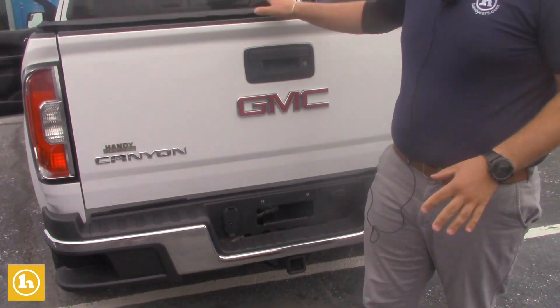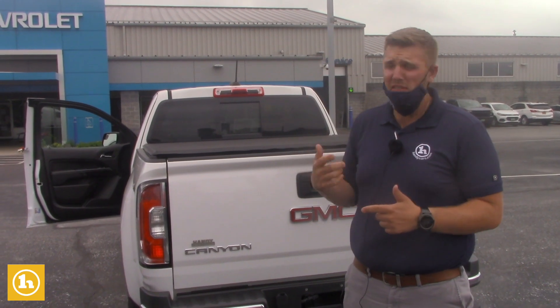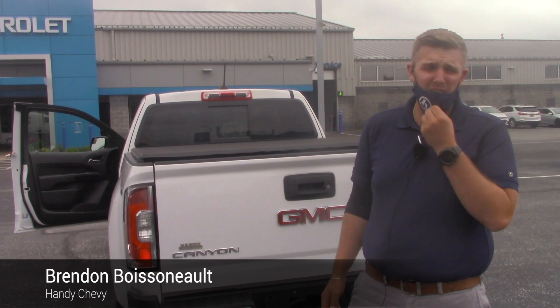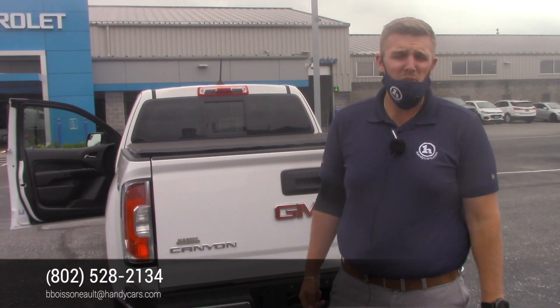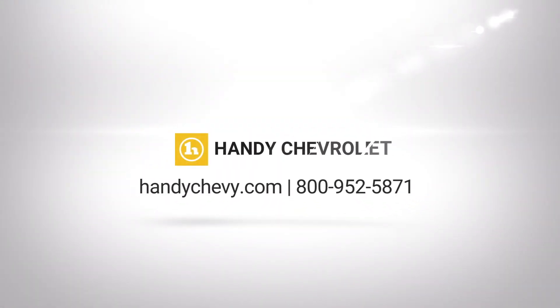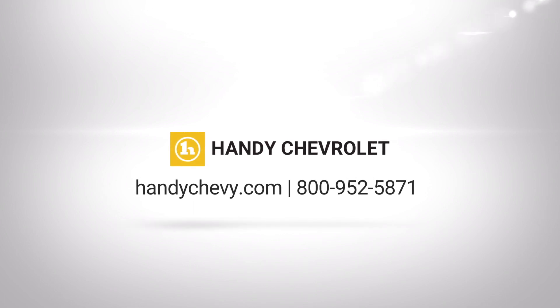If you have any other questions on this truck, I'd love to help you out — maybe schedule a time so you can come in and take a look at both trucks, drive them both, see what your thoughts are, and kind of go over some numbers. But in the meantime, if you have any questions, you can reach me at 802-528-2134, or you can always reach me at bboysonly@handycars.com. Thanks Steve, and I look forward to hearing from you. We'll see you next time.